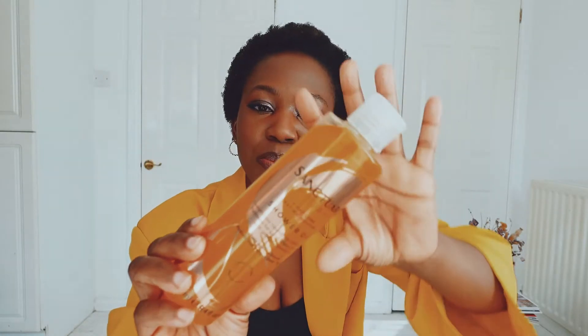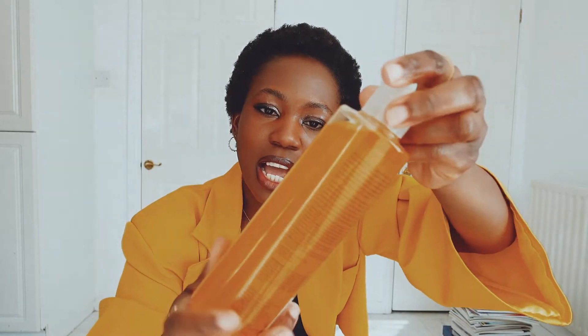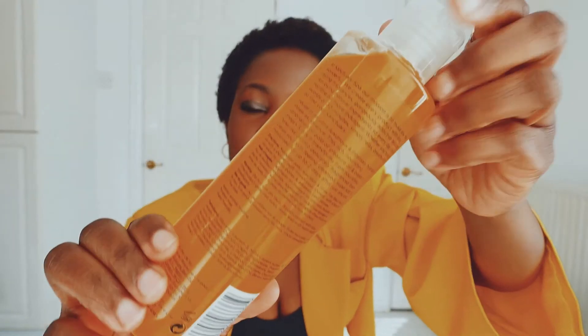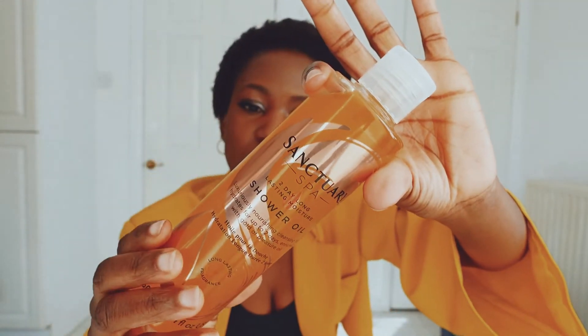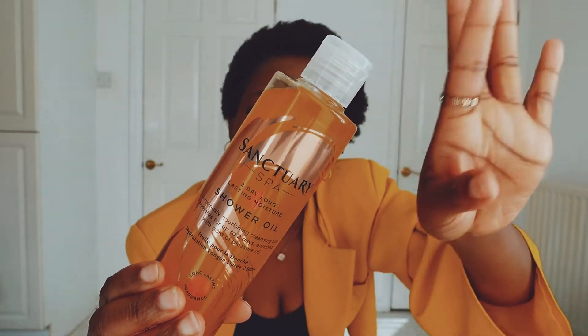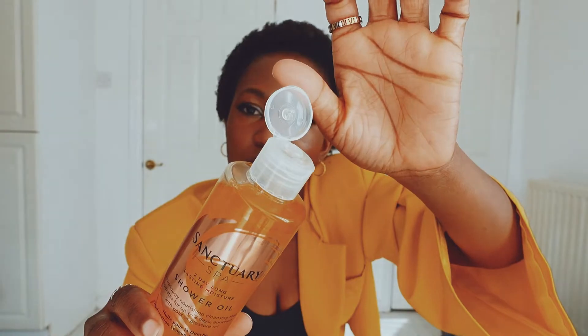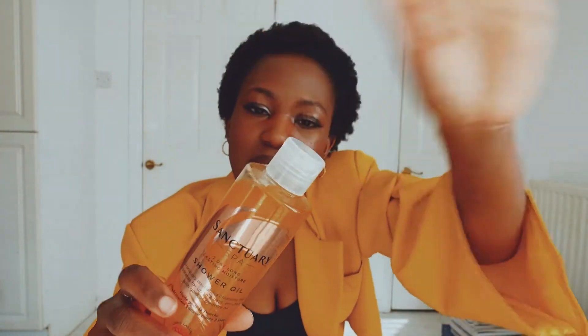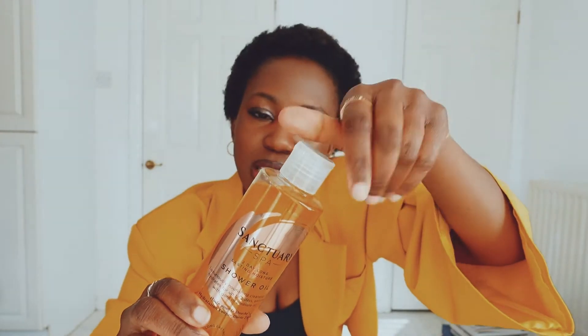The packaging is pretty consistent with Sanctuary Spa packaging and I don't really mind it — I love it. Very easy to read description and font, so you don't really need glasses. A lot of the important things are easy to read. It's got an open cap there to make it easy for dispensing, and you could also unscrew it.